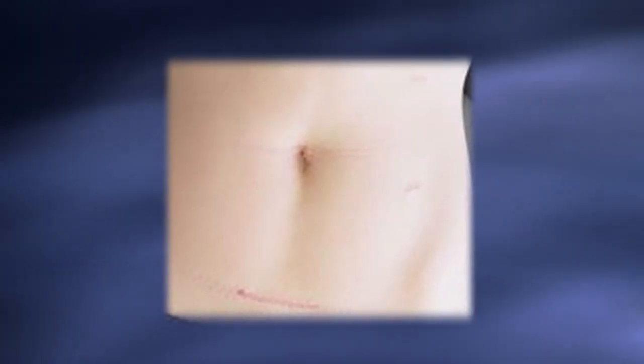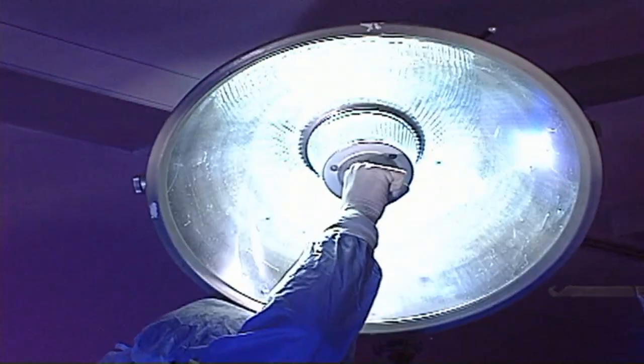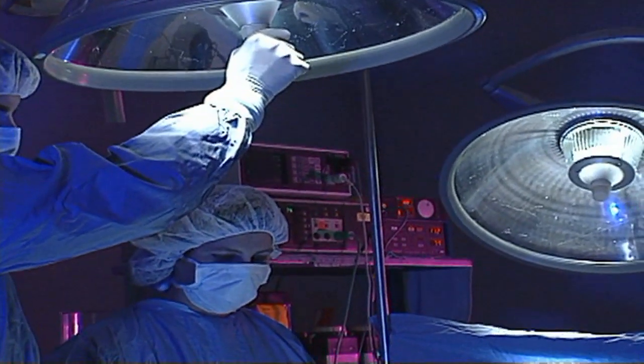Everyone's heard that laparoscopic surgery is minimally invasive — there's less incisions, less of a scar, and people feel fully recovered sooner. The use of laparoscopic surgery is nothing new, but doctors are finding a new benefit when it comes to kidney donation.